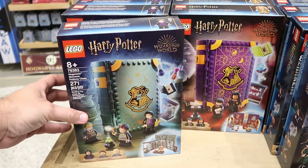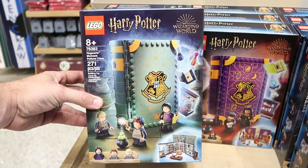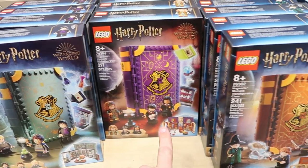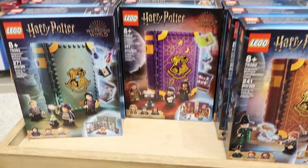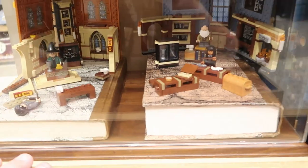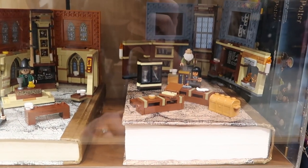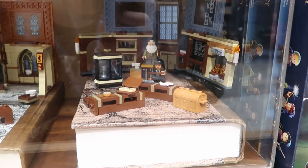For $40 they have some really fun new Lego offerings. Like this one over here is actually Hogwarts Moments — this is the Potion class. They have Hogwarts Moments Divination class and then Transfiguration class. These are all $40 a piece. Like the attention to detail on some of these Legos looks really amazing — over here they're actually performing Wingardium Leviosa.